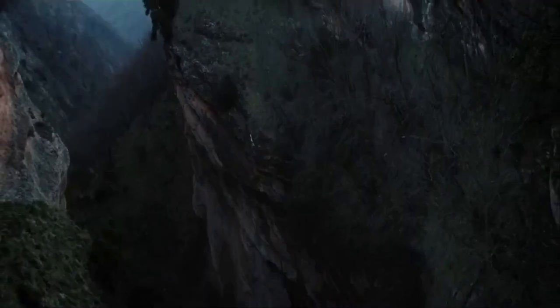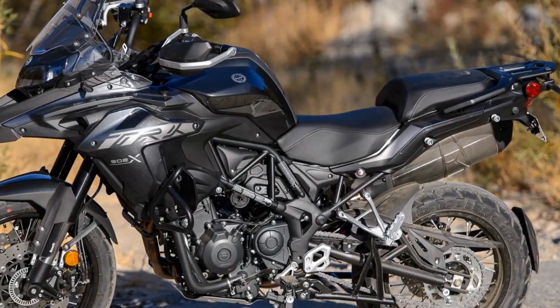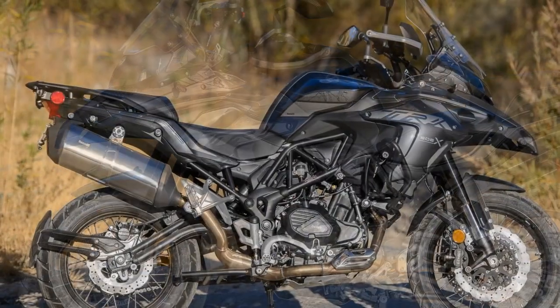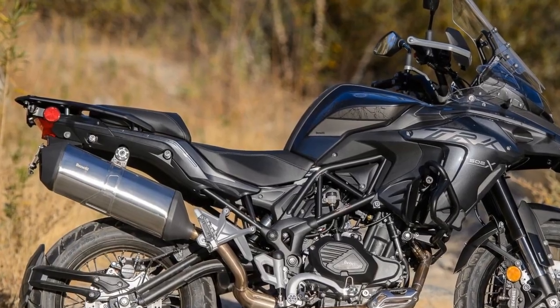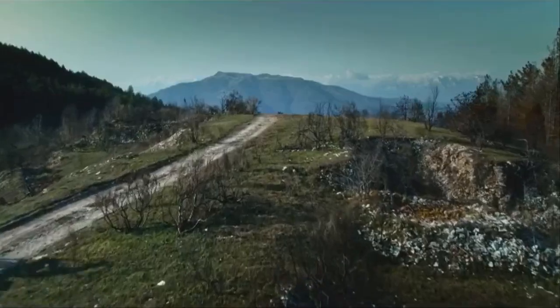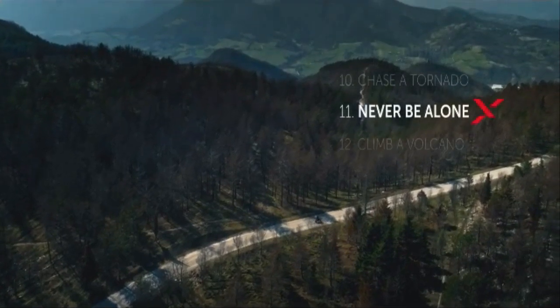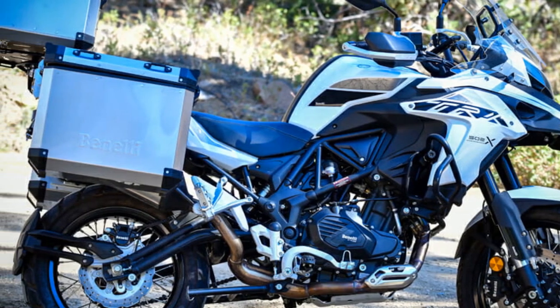Riding Experience on the Benelli TRK502X. The Benelli TRK502X promises an exciting and versatile riding experience, catering to adventure enthusiasts looking to explore both the open road and off-the-beaten-path adventures. 1. Comfortable Ergonomics: The TRK502X's upright riding position, coupled with a spacious and comfortable saddle, ensures that riders remain comfortable even during long journeys. The natural reach to the handlebars minimizes strain on the wrists and shoulders, allowing you to enjoy extended rides without discomfort.